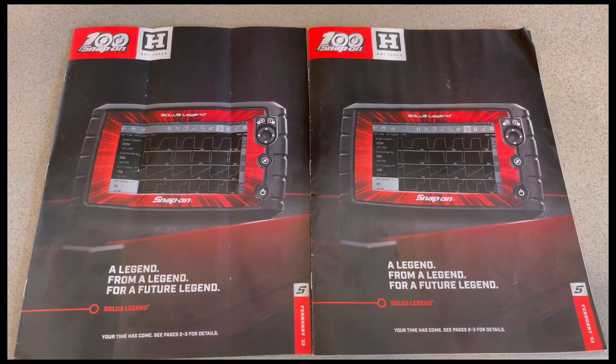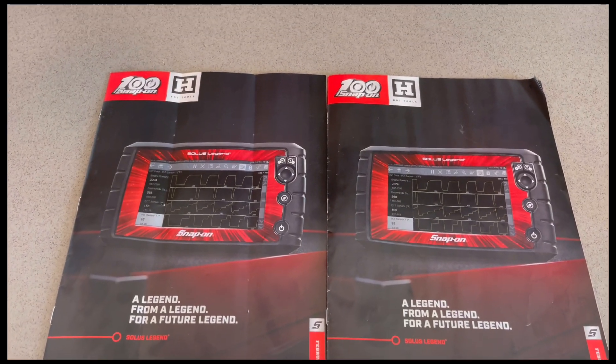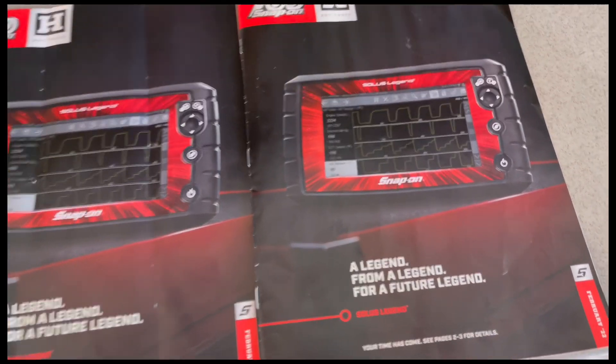What's up guys, welcome back to this Charles Tech Life. I got the monthly flyer for the month of February 2022.